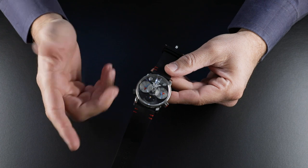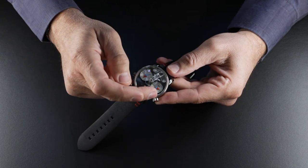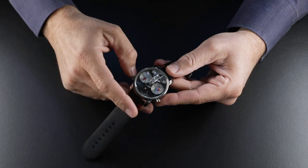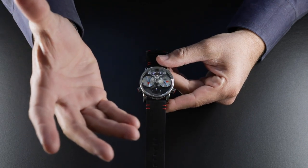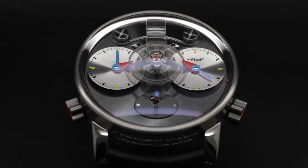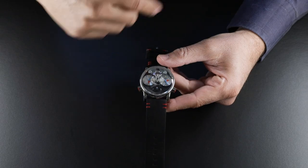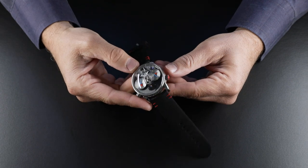But Alain went a bit further with a philosophical twist. He has made the two LM1 sub-dials concave rather than convex, because to him those concave sub-dials attract and welcome the eternal time of the universe into the movement, where it is then transformed and displayed as two completely independent time zones.